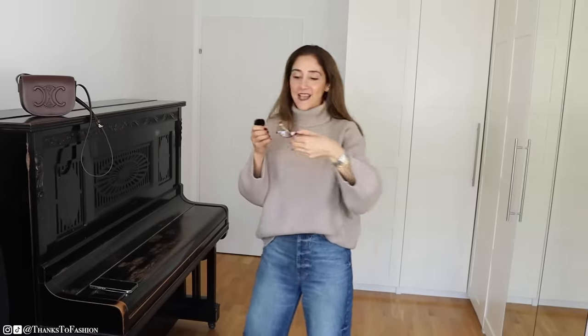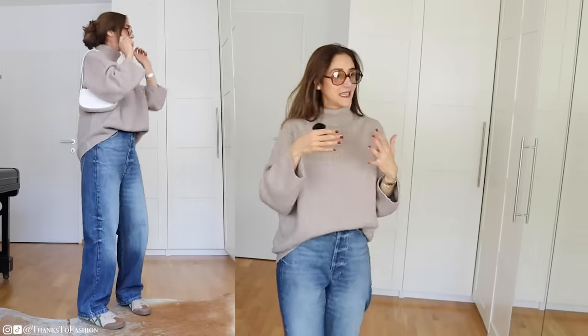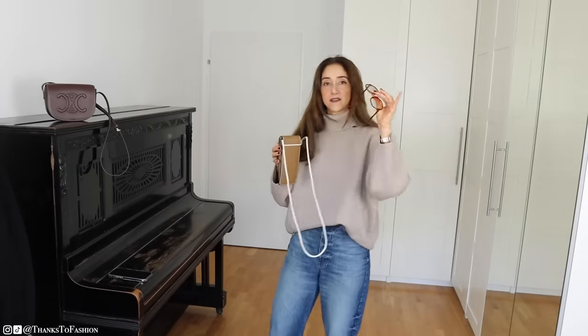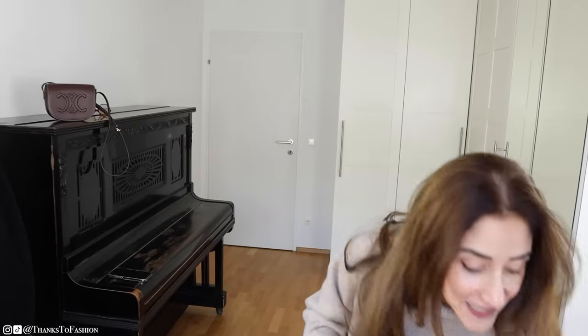Another piece I'm looking forward to using more is these Celine sunglasses. I've been using them all the time, but I bought them specifically for gloomier weather where the sun isn't shining that bright. I love these sunglasses — they are just cool, and I have no other words for them. They also come with a bag like this, and I'll make sure to give you the exact link below where you get this bag with the glasses.